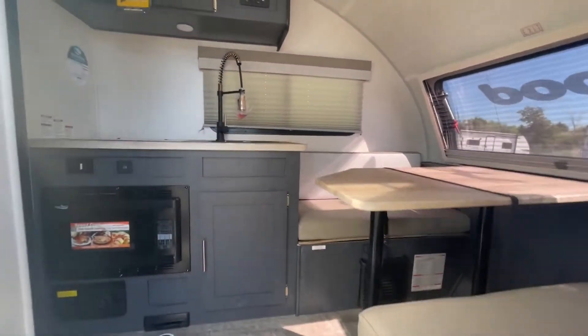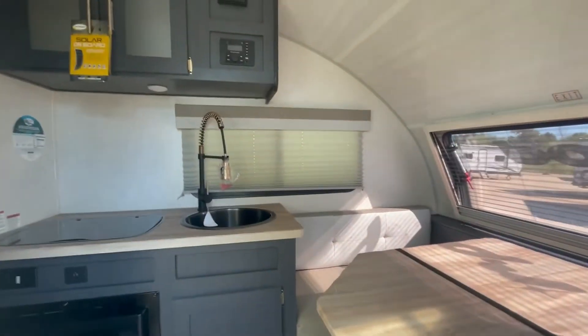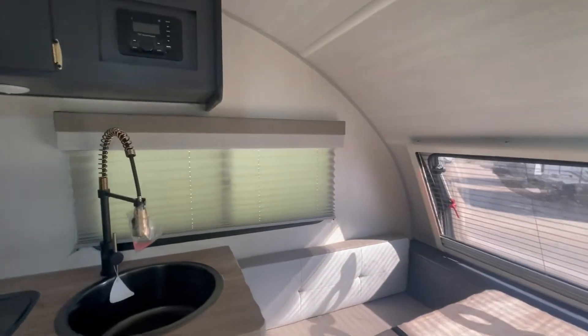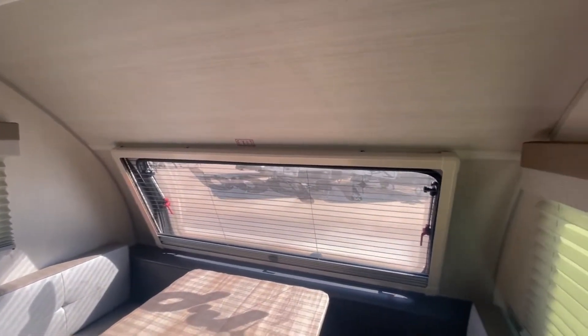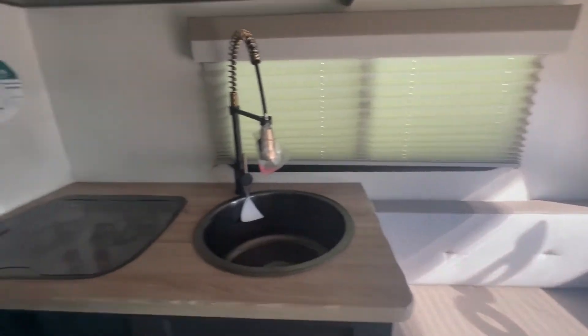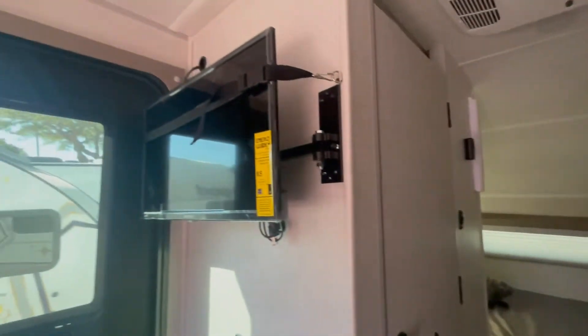The RPOD 171 has an Azdel exterior which features great insulation for temperatures as well as noise — you can barely hear Interstate 35 behind me. It has a small TV facing the dinette.